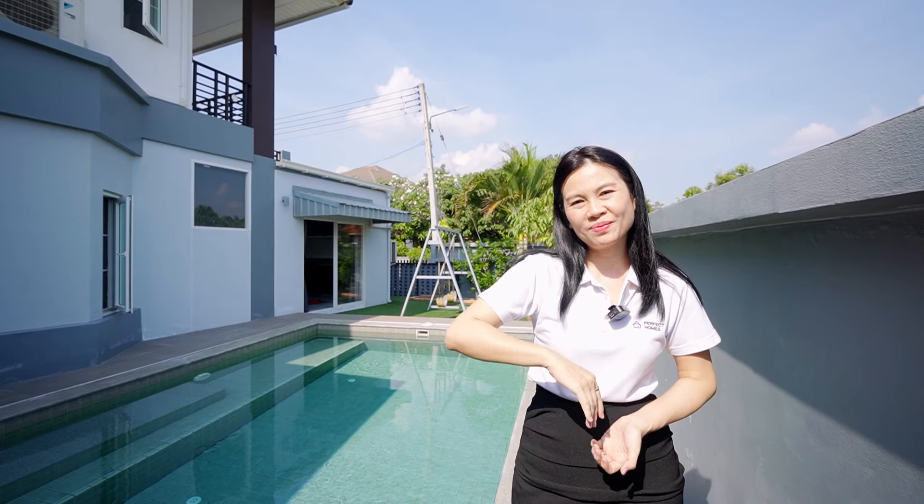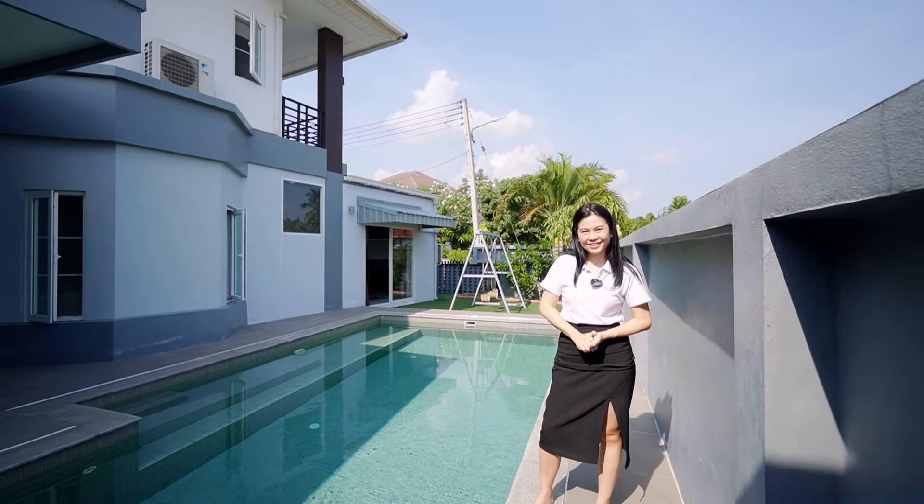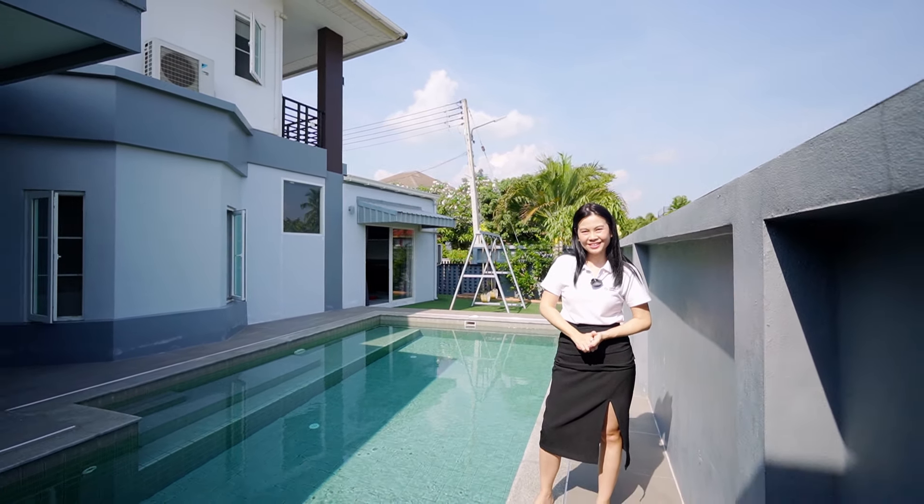If you want to visit this house or have any questions, you can contact me with the number shown, or contact Perfect Home for Building. Please stay tuned for the next video, and don't forget to subscribe, like, and share this video with your friends and family. Goodbye and see you in the next video!